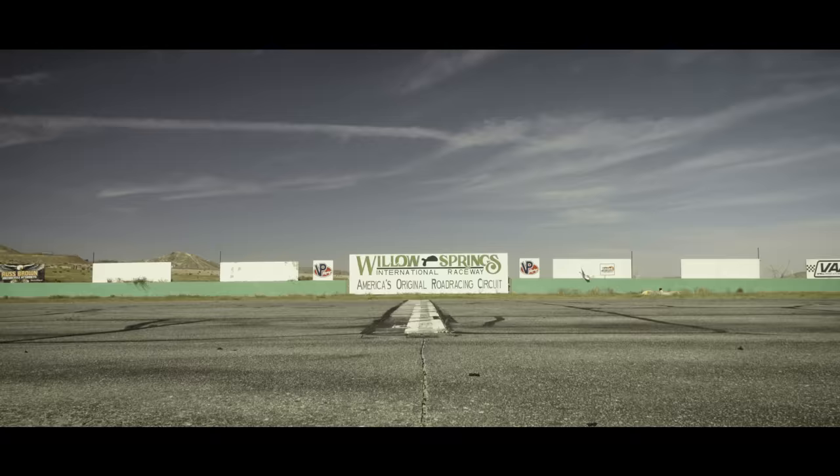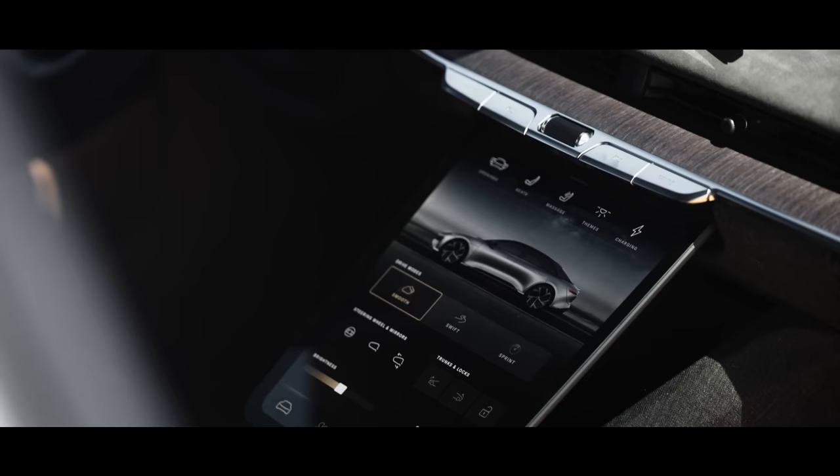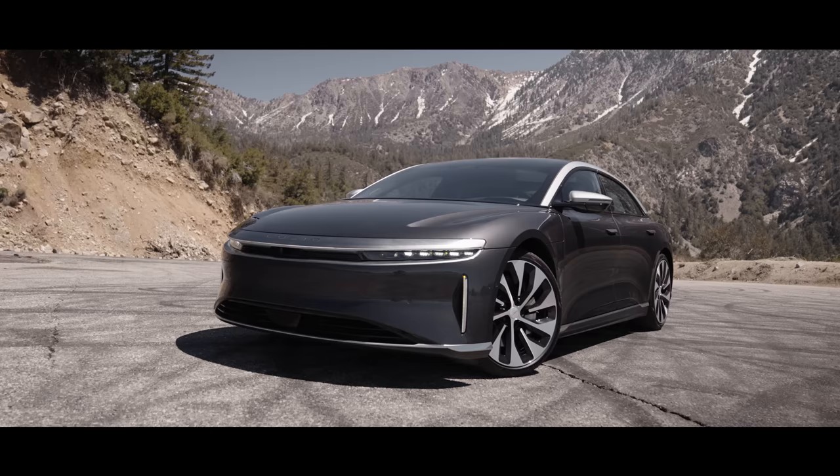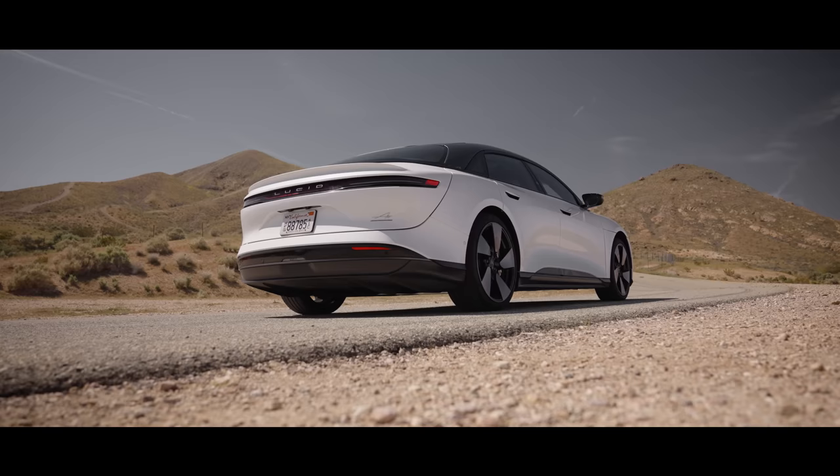So what exactly is the Lucid Air? Well, it comes in several forms, including the entry-level Pure, the slightly more powerful Touring, and the two cars you see here: the Grand Touring — the grey car — and the Grand Touring Performance, the white car we brought to the track.